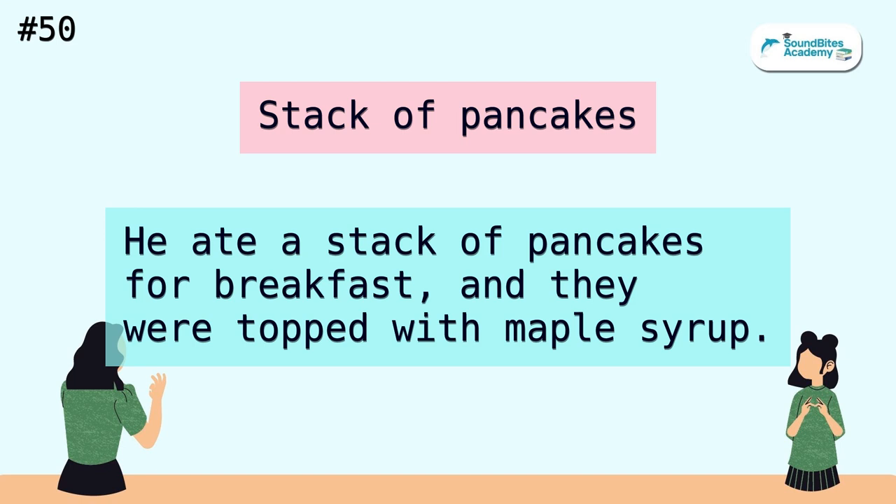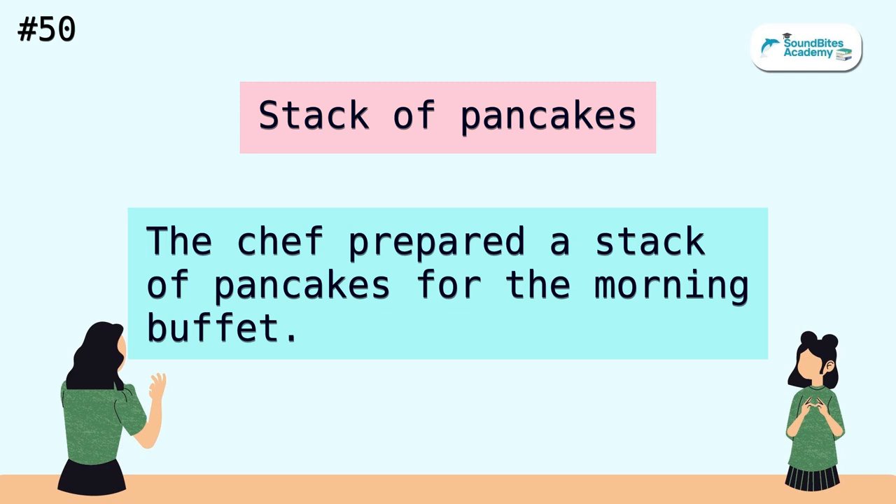Stack of pancakes. He ate a stack of pancakes for breakfast, and they were topped with maple syrup. The chef prepared a stack of pancakes for the morning buffet.